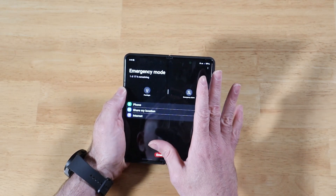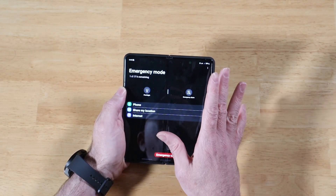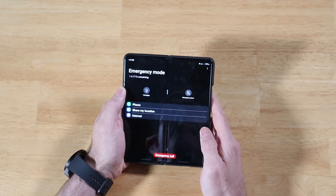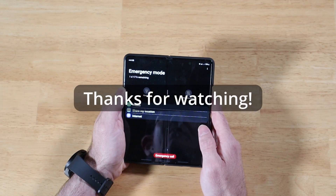Hopefully none of you ever have to use this, but if you do, I hope you remember this video and remember to turn on emergency mode — you'll get a good four to five days out of your battery life. As always, thanks for watching.